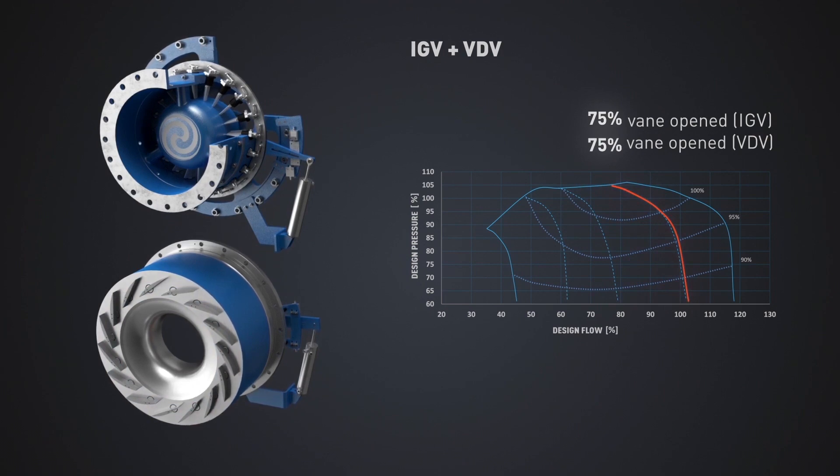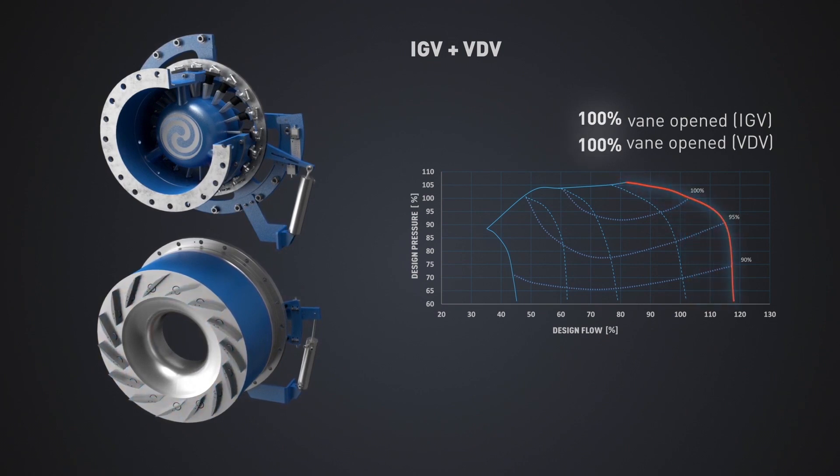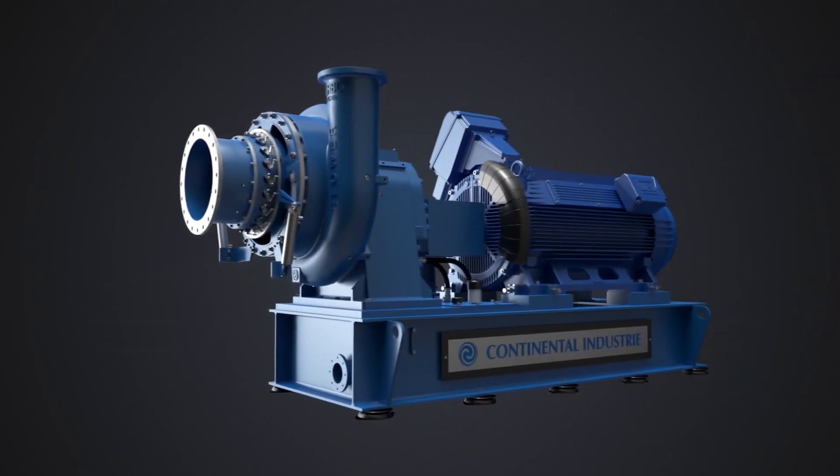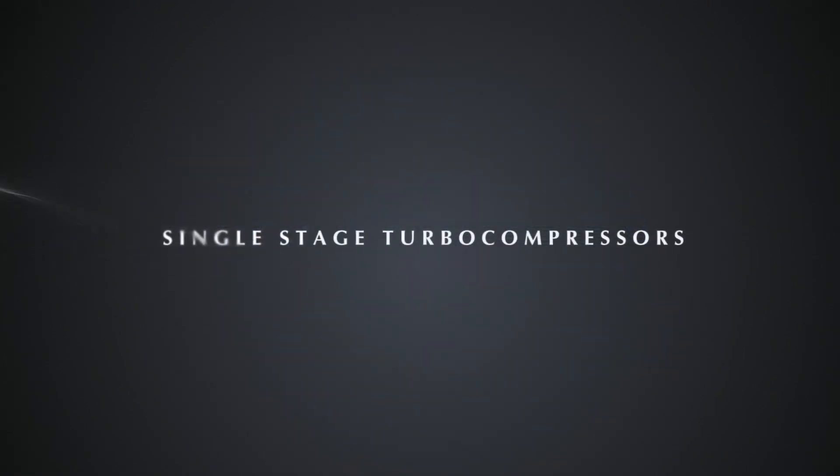The control algorithm automatically and continuously positions the inlet guide vanes to maximize blower operating efficiency, utilizing three input variables: inlet temperature, differential pressure, and diffuser vane position. Make Continental Industries your next partner for your necessity of air or gas movement.